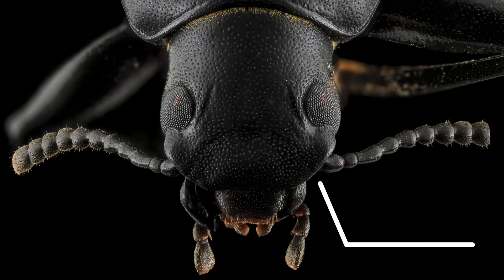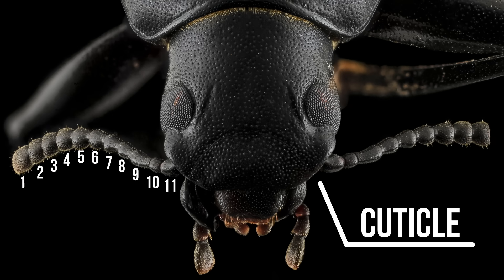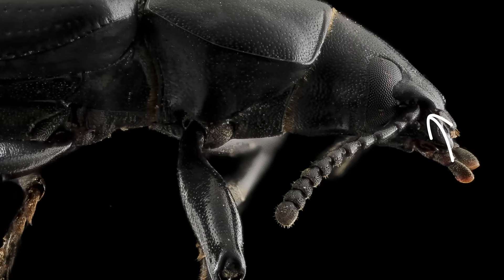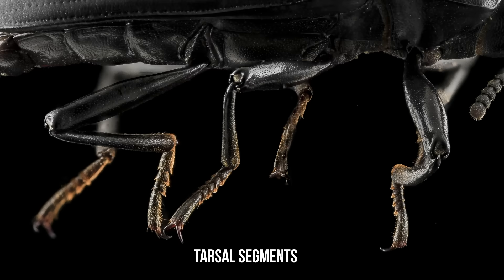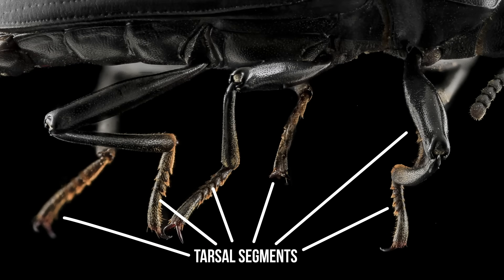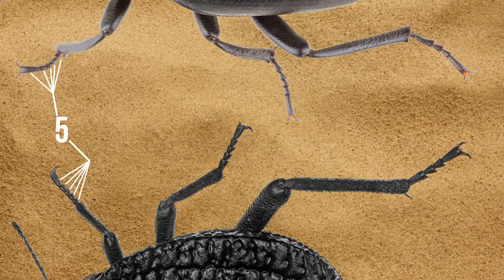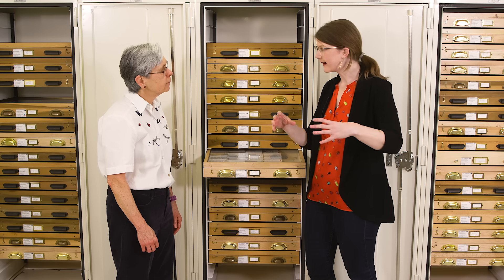What makes a darkling beetle a darkling beetle? It's a little tricky. They usually have very thick, hard cuticle. They typically have a club at the end of their 11-segmented antennae. The antennae come out under a little shelf above the eyes. They have different numbers of tarsal segments on their three pairs of legs — five segments on the front, five in the middle, and four in the back.